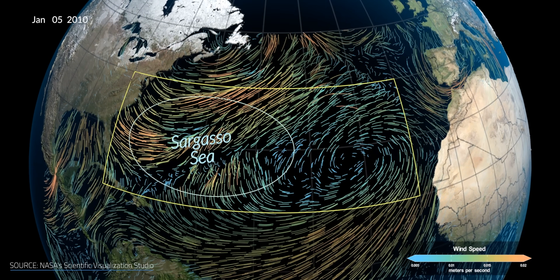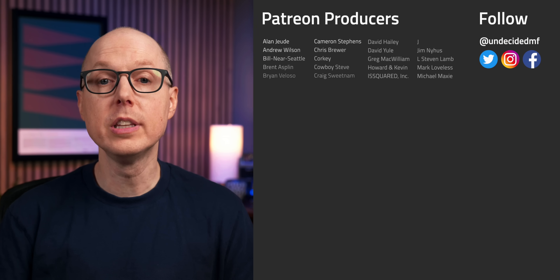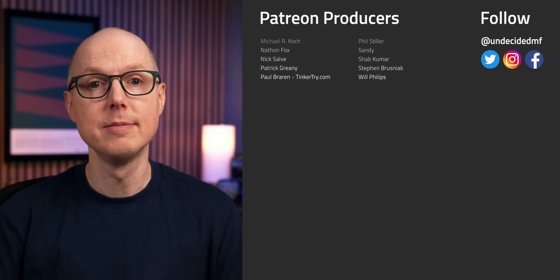Over on Patreon, I dive into the strange weather event that kicked off this whole seaweed invasion in 2009. If you'd like to join, the link's in the description. Be sure to listen to my follow-up podcast, Still To Be Determined, where we'll keep this conversation going. Keep your mind open, stay curious, and I'll see you in the next one.